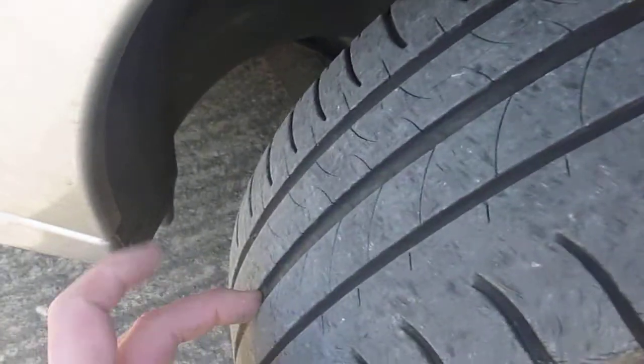Offside front tyre is on 3 to 4mm of tread this time, with curbing around the alloy on the rim. Looking down the car, I can't see any dents.